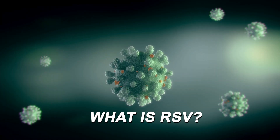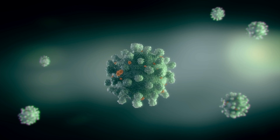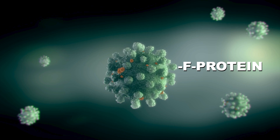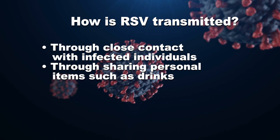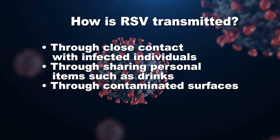RSV is a single-stranded RNA virus derived from the paramyxovirus family. The virus has a specific attachment protein, known as the F-protein, on its surface, which attaches to the respiratory epithelial cells. RSV is transmitted when infected droplets containing the virus enter a person's mouth, eyes, and/or nose. RSV is spread either through close contact with infected individuals, through sharing personal items such as drinks, and/or through contaminated surfaces.